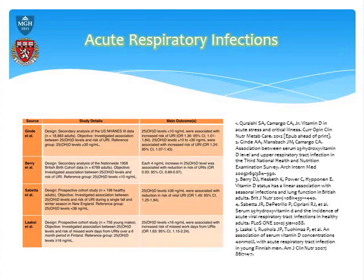In terms of medical conditions — acute respiratory infections — what do we know? If you look at the studies by Gindi and Barry, all the references are there so you can pull them up on PubMed.